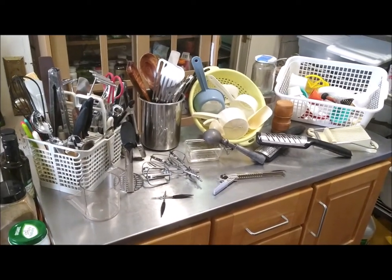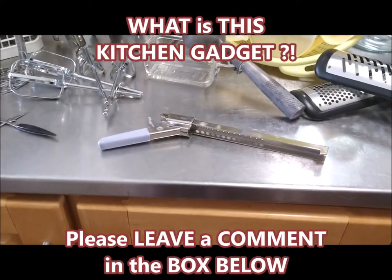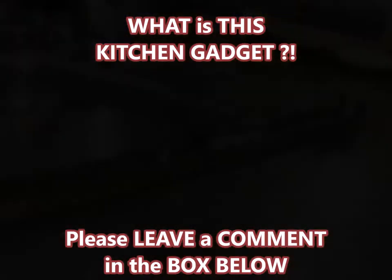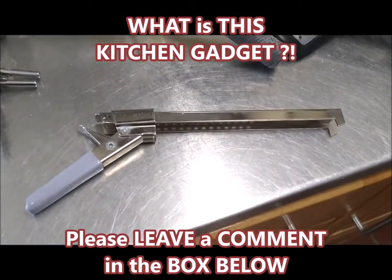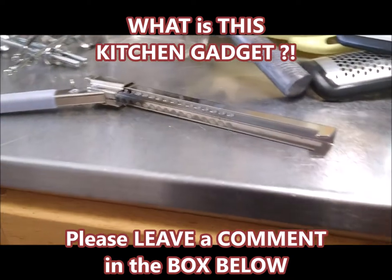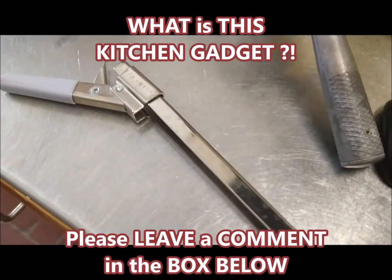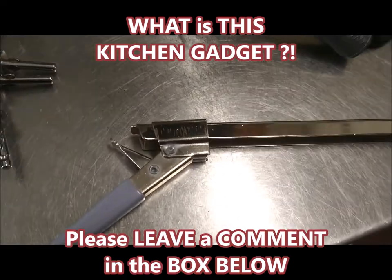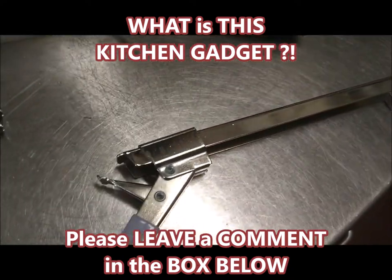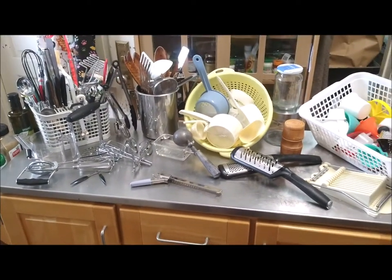With all of these awesome kitchen gadgets, I know exactly what to do with each and every one of them. What I'm wondering about is this little gadget right here — what in the world is this? Somebody please tell me what to do with it, what's it for. The closest thing I could think of is maybe a cherry picker, but this is too long. I'm almost wondering — see the little points on the end — is this an extra part to something?